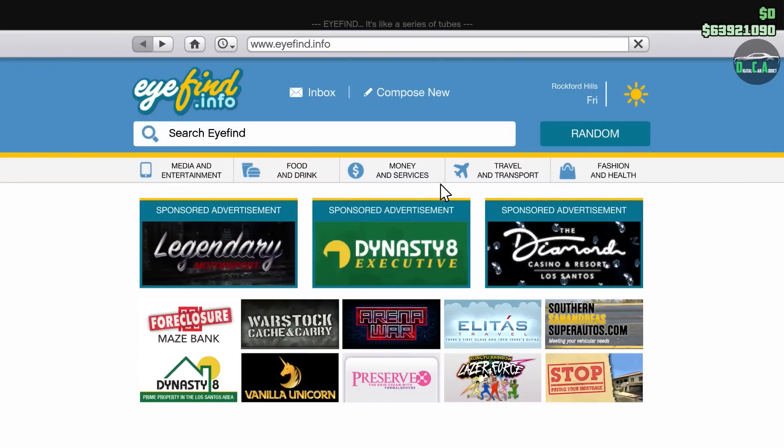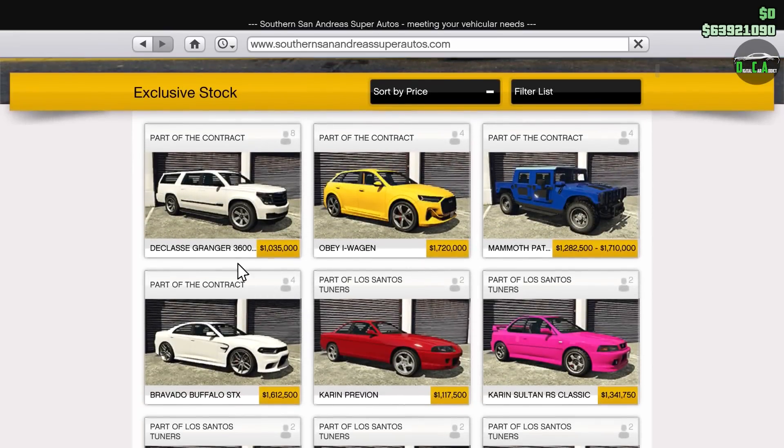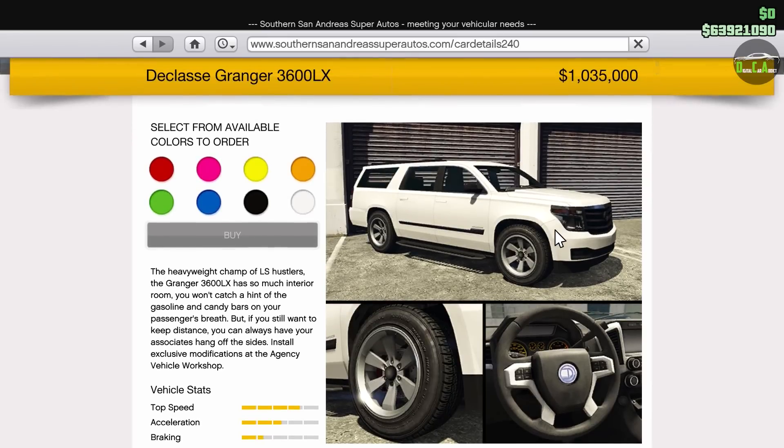What is up, Criatics? Welcome back to the Contract DLC. In this video, we're going to be customizing the 7th drip feed vehicle of this update, and that is the Declasse Granger 3600LX. This vehicle officially released today, January 27th, 2022. It normally costs just under $1.4 million, and the trade price is about a million dollars. So, a very expensive SUV for sure, but as with almost everything in this DLC, it has been extremely expensive, so that's no surprise.